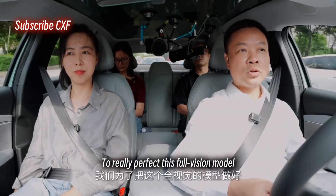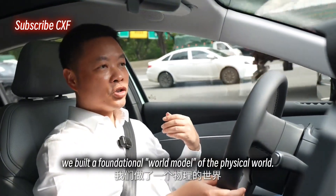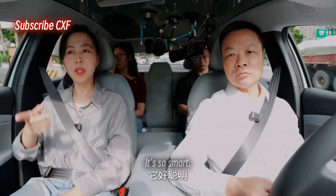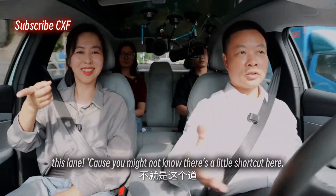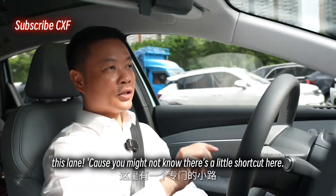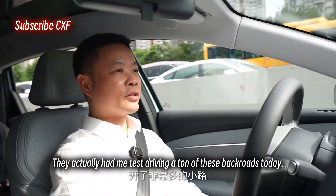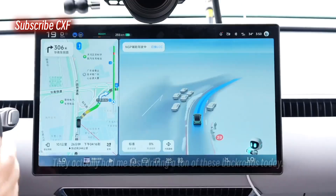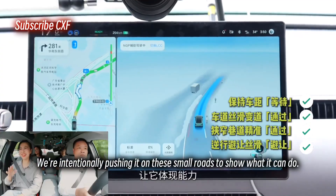To really perfect this full vision model, we built a foundational world model of the physical world. It's so smart — it chose this lane, it didn't just sit there waiting. This lane, because there's a little shortcut here. They actually had me test driving a ton of these back roads today. We're intentionally pushing it on these small roads to show what it can do.